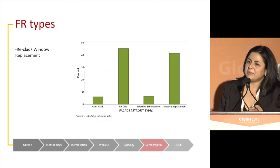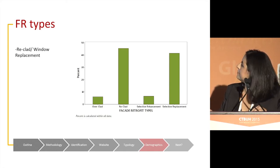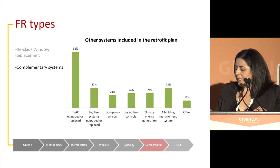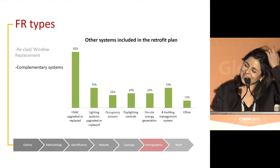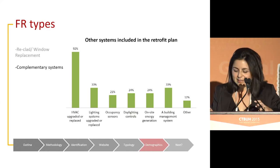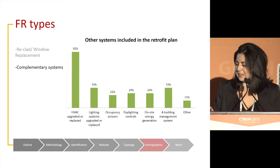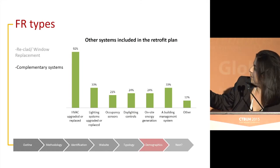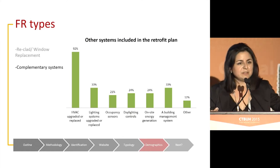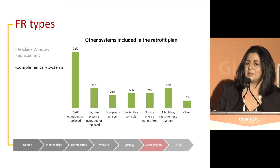The two main types of intervention are recladding and selective replacement, which is basically window replacement. However, since we're interested in façades specifically, the issue is that many of these interventions are not addressing the façade itself. There are many different combinations of internal systems and equipment integrated in the projects — over 100% representation because most buildings contemplate HVAC systems, lighting, occupancy systems, or integration with building management systems.